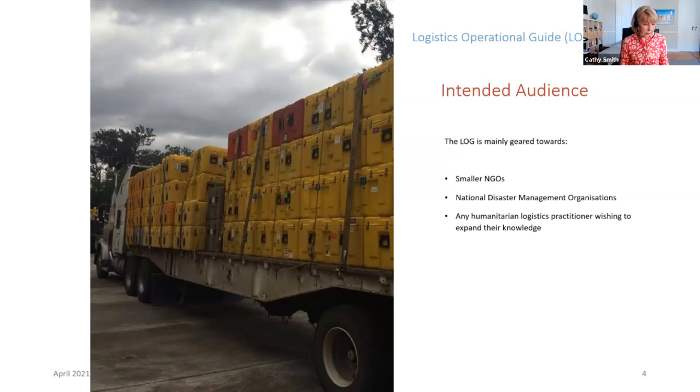This includes a lot of national NGOs who may be operating only within one specific country of operation. We've also looked at supporting national disaster management organizations, or NDMOs. Many nations have started to develop state-funded and state-managed NDMOs to support and work in collaboration with humanitarian response organizations. These same NDMOs face many of the same logistics challenges, so we really would like to provide resources to them as well. Realistically, this is meant for anyone who wants to expand their knowledge or may have specific technical questions that can't be answered with the resources they already have.